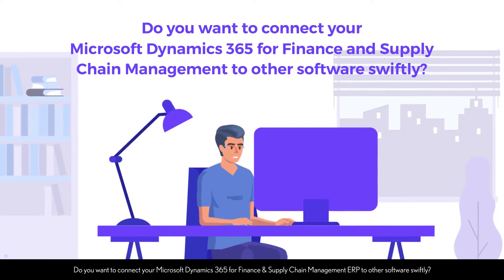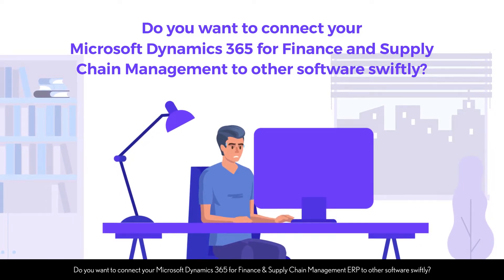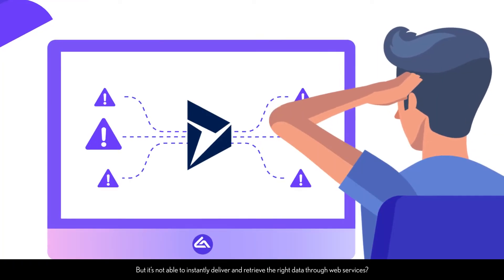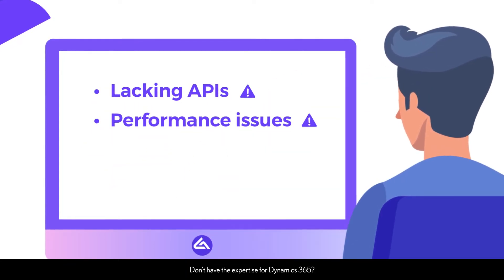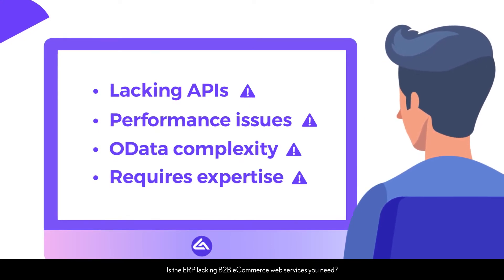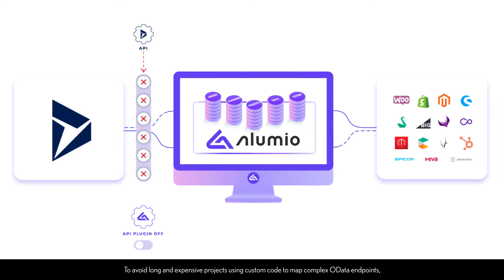Do you want to connect your Microsoft Dynamics 365 for Finance and Supply Chain Management ERP to other software swiftly? But it's not able to instantly deliver and retrieve the right data through web services. Don't have the expertise for Dynamics 365? Is the ERP lacking B2B e-commerce web services you need? And are you worried about performance issues? To avoid long and expensive projects using custom code to map complex OData endpoints,